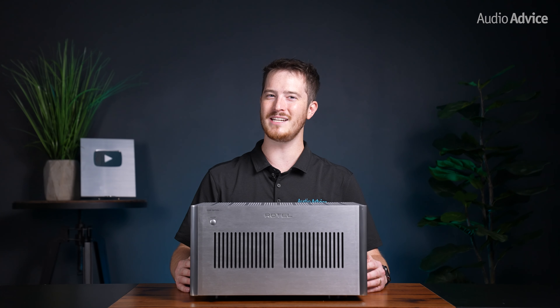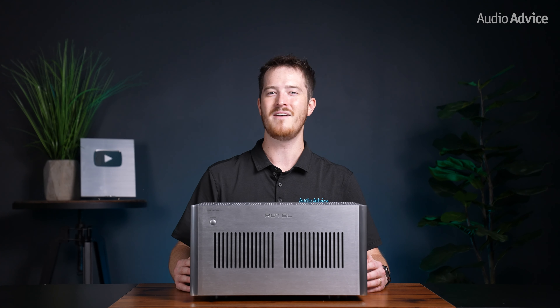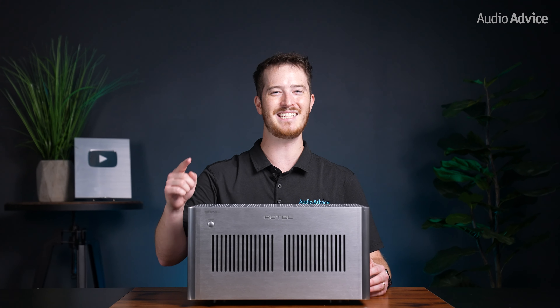Hey everyone, Harrison here, and in this video we're going to take a look at the new Rotel RMB 1585 and 1587 Mark II Multi-Channel Amplifiers. Let's get started.